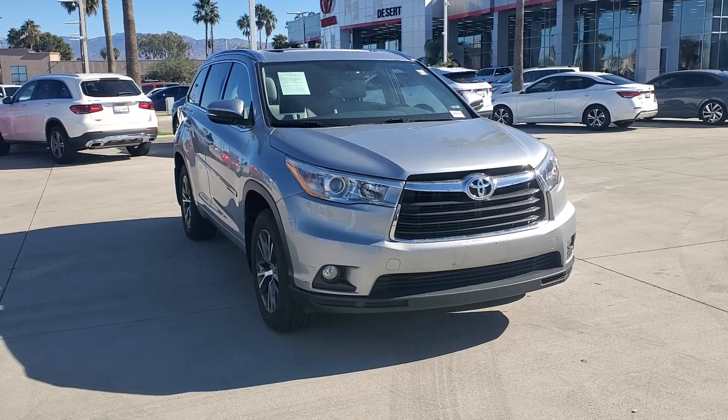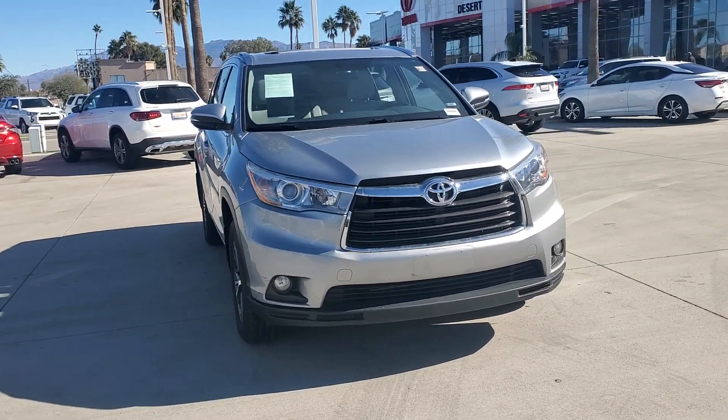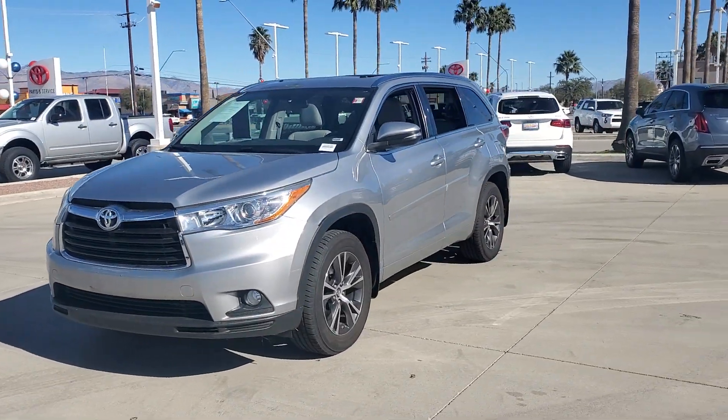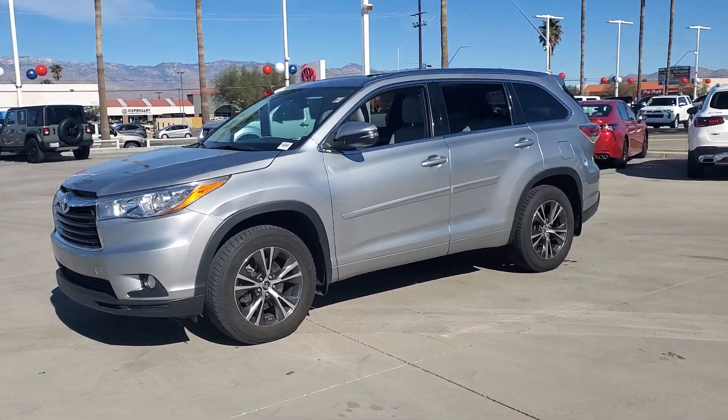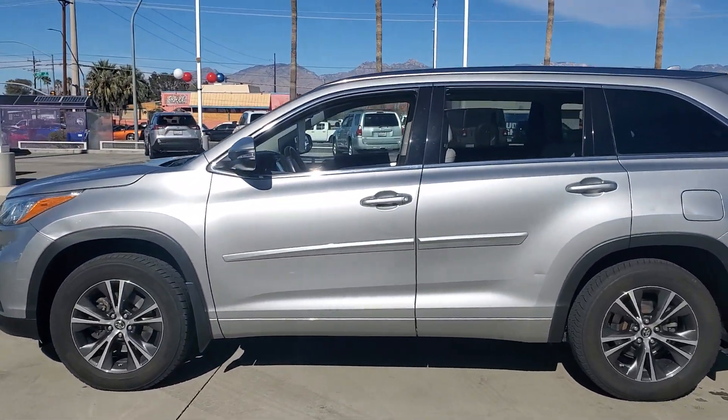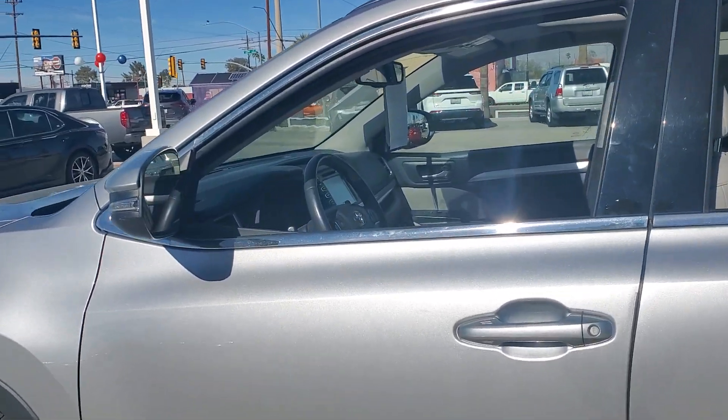This could be the car for you. The 2016 Toyota Highlander. With less than 150,000 miles on the odometer, this vehicle provides excellent value. This smooth-riding, solidly-built Highlander is ready to meet your family's needs.